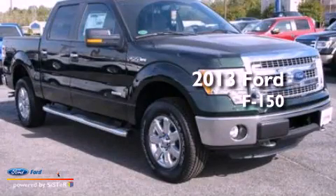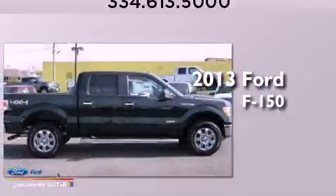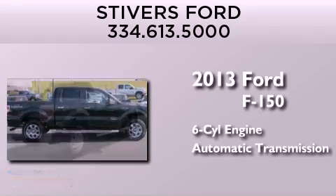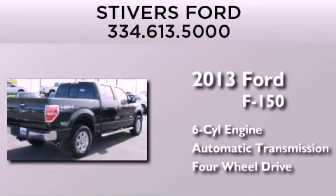This is a brand new 2013 Ford F-150. It has a six-cylinder engine, an automatic transmission, and the added safety and control of four-wheel drive.